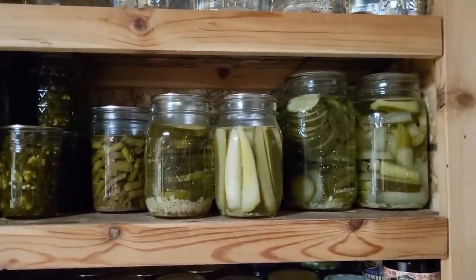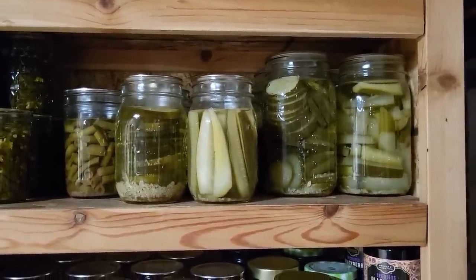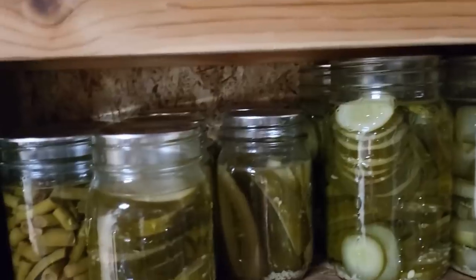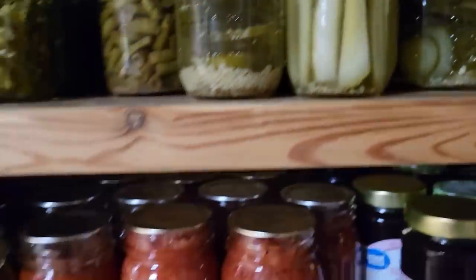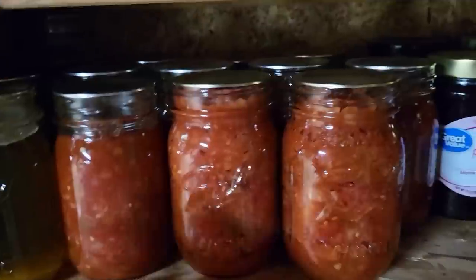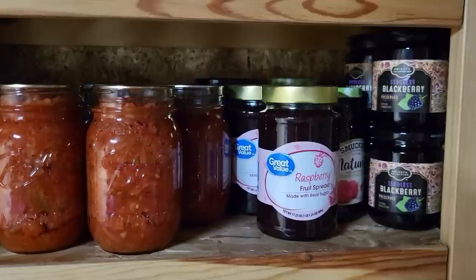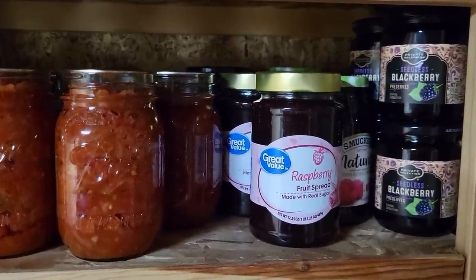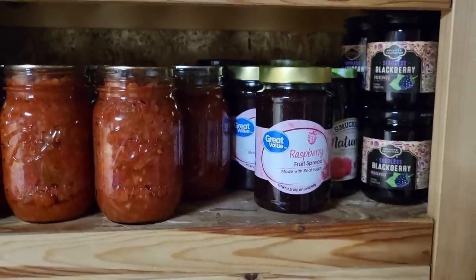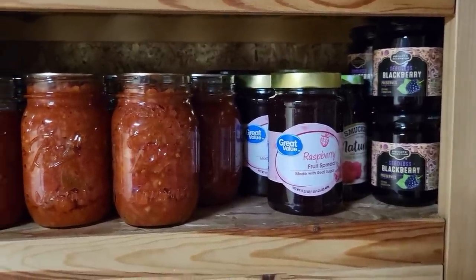The pickles were super easy to do — our cucumbers grew great. I have spears and slices, both quarts and pints. Our tomatoes did very well. There's a little bit more broth in the pint jars and then a lot of salsa. I did not have good access to berries this year so I have just been buying jam — I try to always buy jam that is jam and sugar and pectin. My kids prefer raspberry or blackberry, so we have a lot of that with a little bit of blueberry.